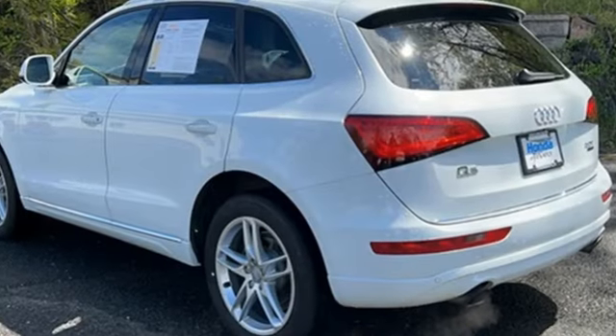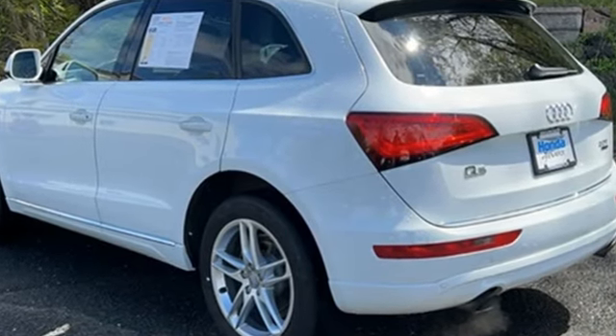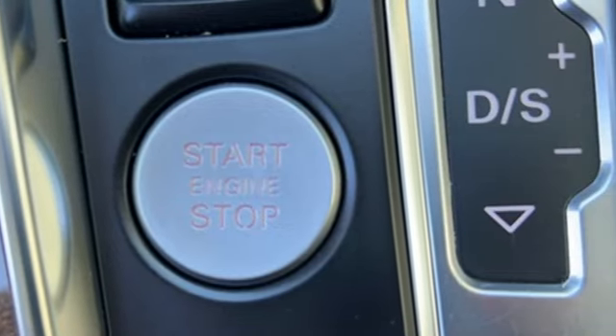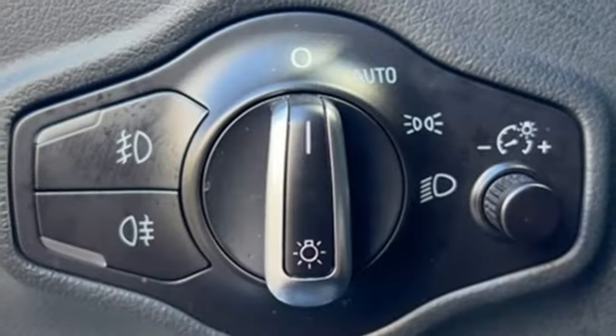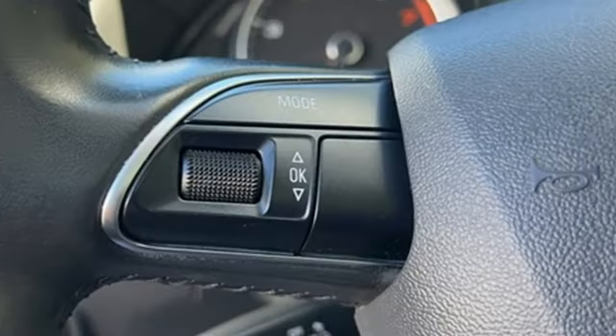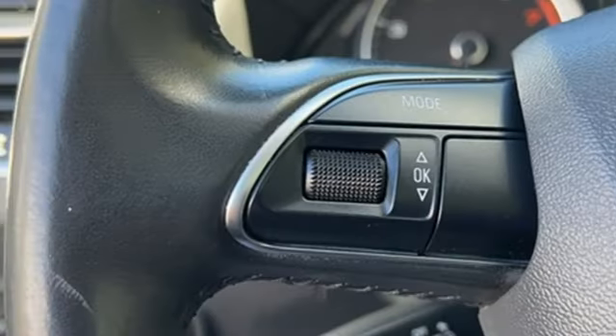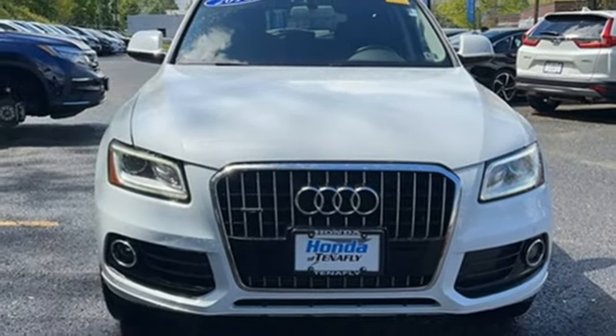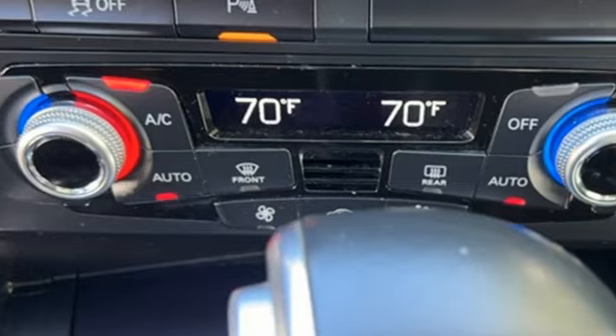Automatic transmission, gas pressurized shocks, AM-FM satellite radio, refrigerated box located in the glove box, front heated leather bucket seats, auto-dimming rear view mirror, external memory control, memory exterior door mirror settings, dual zone climate control, and intercooled turbo in-line four-cylinder engine.